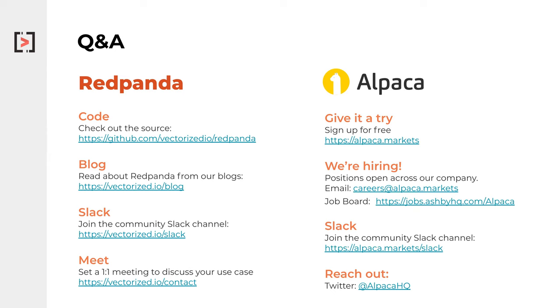The second question: does Red Panda also implement the Kafka admin API? Yes, it does implement the Kafka admin API. You can set ACLs, do all the topic administration, and use tools like Kcal or K-Minion, or a number of other such tools, right on top of Red Panda. They work on Red Panda exactly as you would expect them to work with Kafka as well.